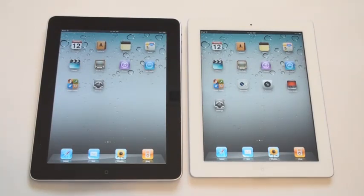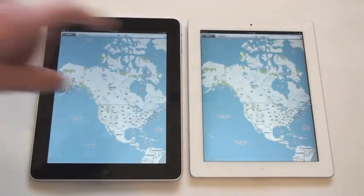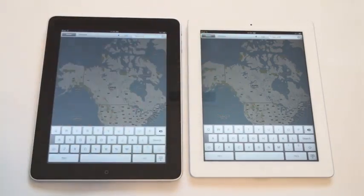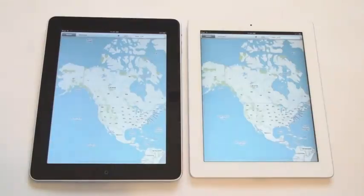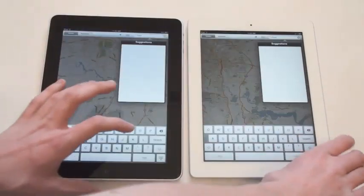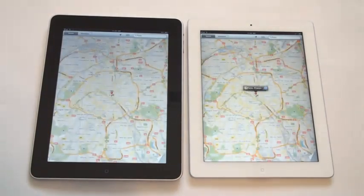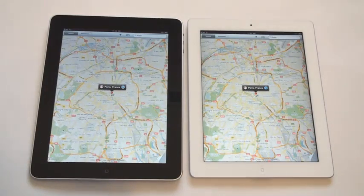First, we'll open up the Maps app at the same exact time. You see the iPad 2 was a little bit quicker there. Now we'll do a quick search for New York and see which one loads quicker. And now we'll do a quick search for Paris one more time. That was really close — I think the iPad 2 was slightly faster, but just slightly.